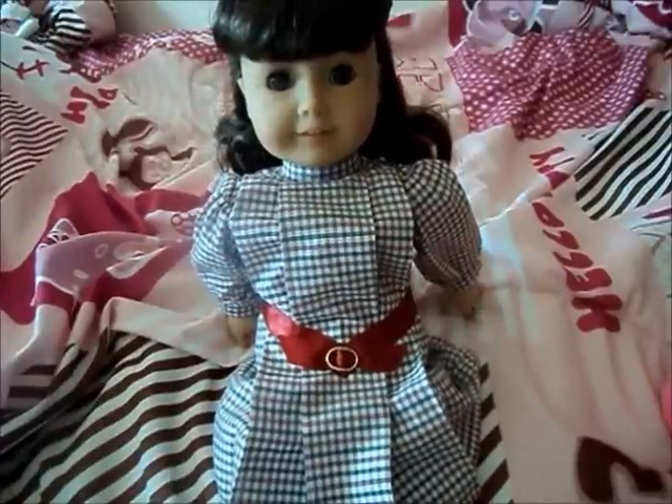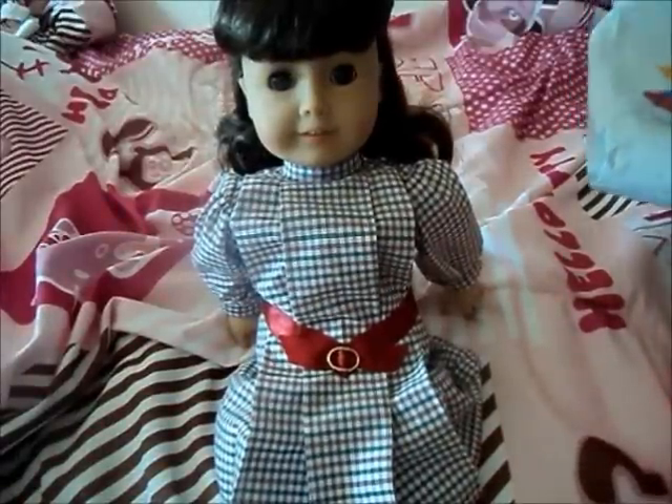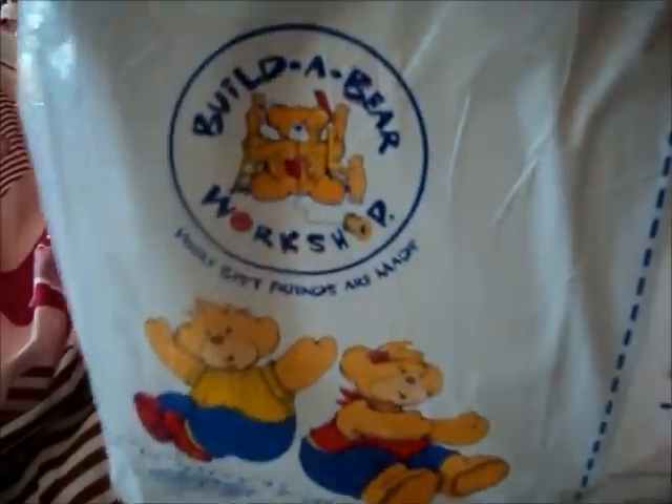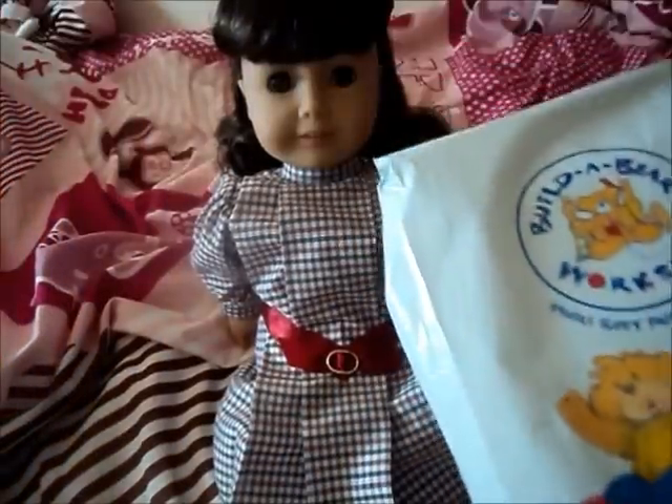Hi everyone, it's me Alyssa and my doll Samantha. I got a little package today in the mail from Build-a-Bear for my EG dolls. I'm going to show you but I'm covering up my address. So I'm going to open it — let's get started.